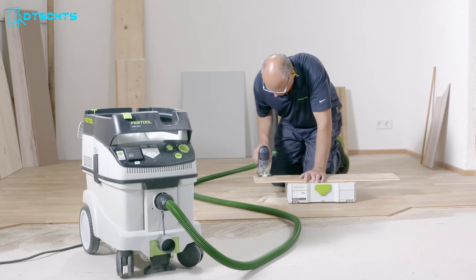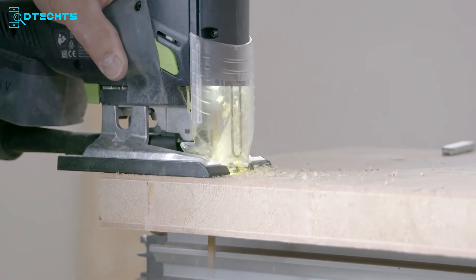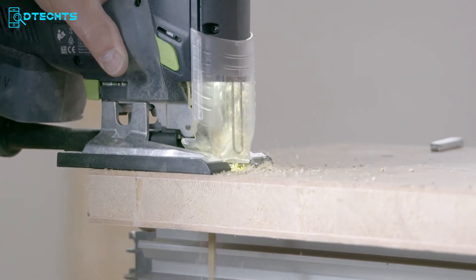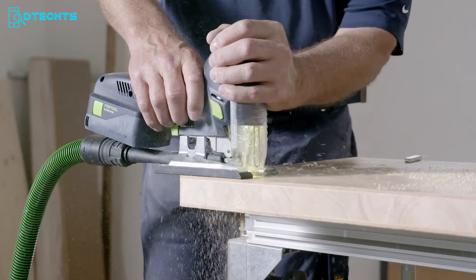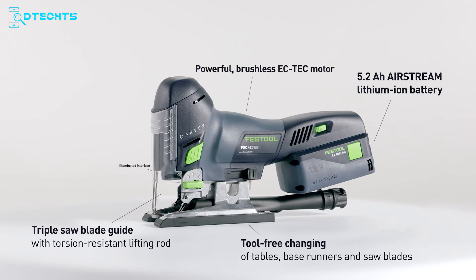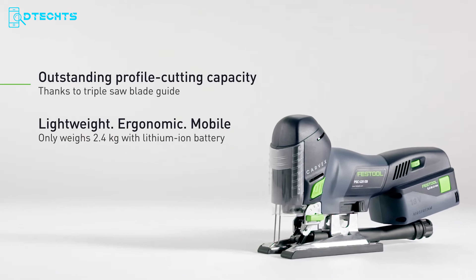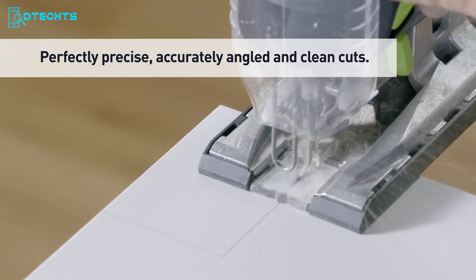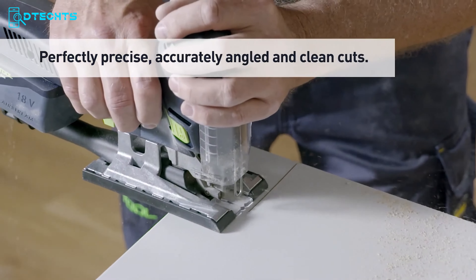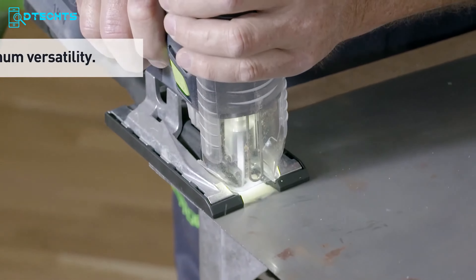Featuring brushless motors and a robust design, it offers unmatched versatility and durability. The Carvex PSC 420 and PSBC 420 cordless pendulum jigsaws can cut the tightest curves as easily as straight lines. The brushless EC-Tech motor guarantees powerful and rapid sawing at 3,800 strokes per minute, while the specially developed hammer guide and guide jaws with parallel adjustment ensure utmost precision. Lightweight and ergonomic, it is designed for long, fatigue-free work sessions.